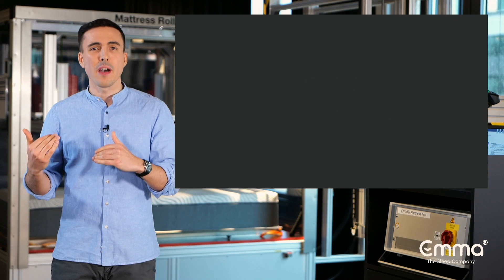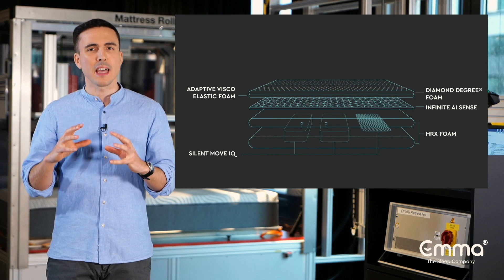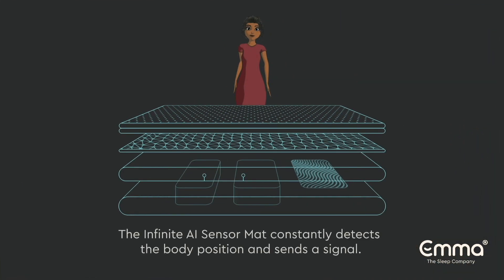This is how Emma Motion looks from within. Let's have a look at the first core element, the infinite AI sensor mat.